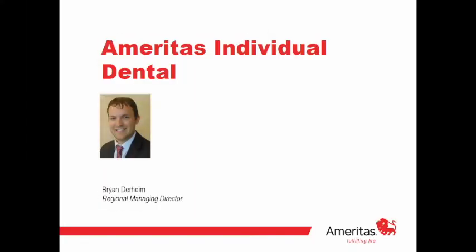Good morning everybody, my name is Lisa Craft and I'm a national Medicare marketer with Premier Marketing. I have the privilege of introducing our presenter Brian Durheim. He is the regional managing director of Emeritus, and today Brian is going to be doing a walkthrough on PrimeStar, their individual dental and vision products, showing you why they are a valuable addition to your senior portfolio.